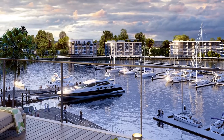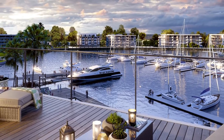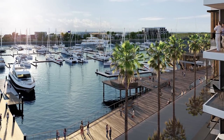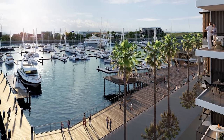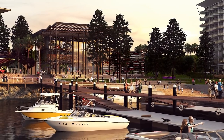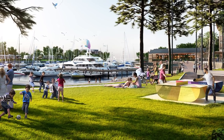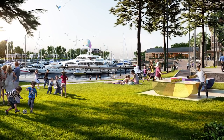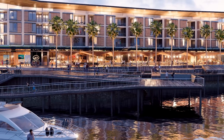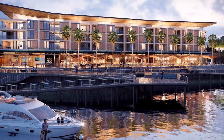Our first waterfront apartments, Aqua, were released to the market in February 2018 with all apartments selling out on the day of release. The unique appeal of genuine waterfront living resonated with a broad cross section of buyers, with around two thirds originating in the local Illawarra region. The development application for Aqua apartments, which also includes our foreshore restaurant precinct, is currently being assessed by council and we anticipate construction will commence late this year with completion around the end of 2019.